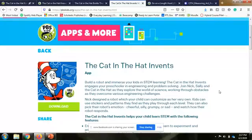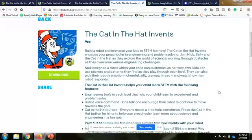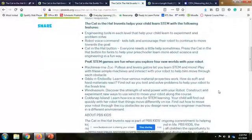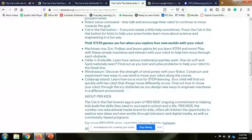The next app I want to highlight is a brand new one called 'Cat in the Hat Invents.' In this one you're going to be building a robot, again using STEM learning — science, technology, engineering, and math. You'll be learning to experiment and problem solve. The Cat in the Hat can give hints if kids are stuck on something. There are all sorts of new worlds for them to explore, building upon the other app and extending their learning.